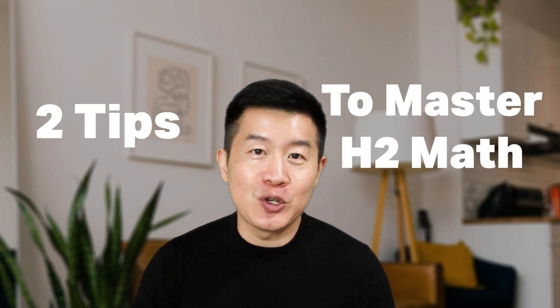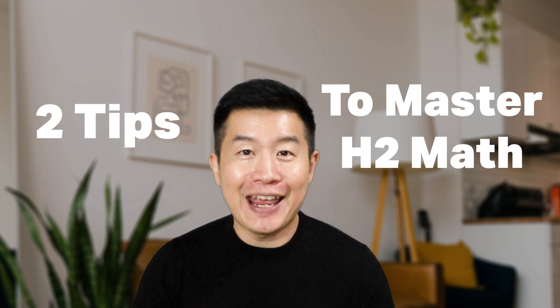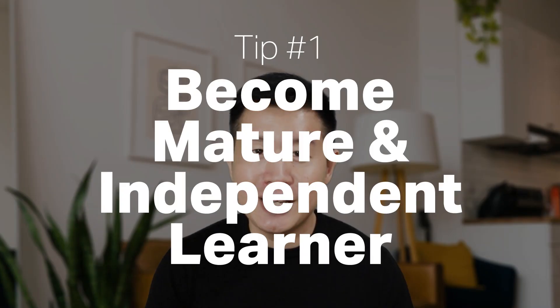Here are two tips to start you off so that you too can master H2 Math starting from JC1. First, know that you have to grow and adapt to become mature and independent learners. The nature of H2 Math will make it impossible for any teacher to give you a specific set of instructions on exactly how to learn and the exact steps to solve problems. The lecture-style format of how H2 Math is taught will be your first step in independent learning. Students who refuse to adapt will gain very little, but those who embrace it will learn plentifully.